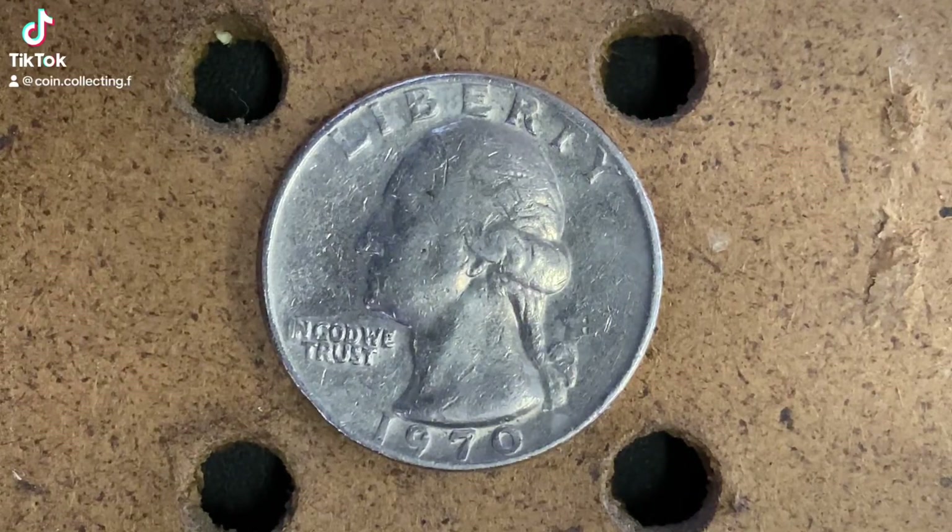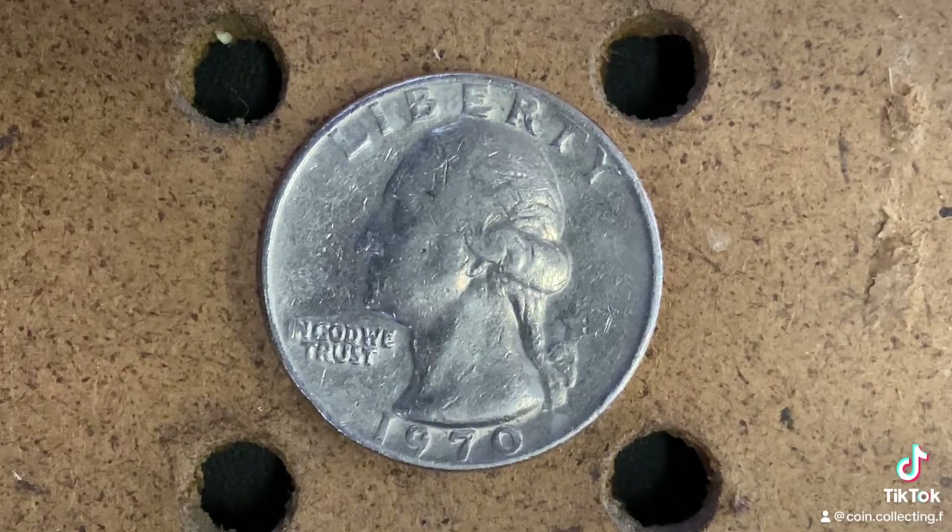Thanks for watching Coin Collecting Fun, the king of hobbies and the hobby of kings. This coin is worth $12 for one found in certified mint state. The coin you see on your screen is in average circulated condition and is worth $0.25.